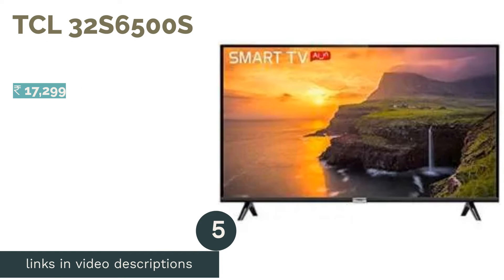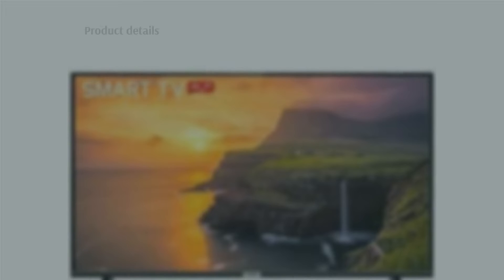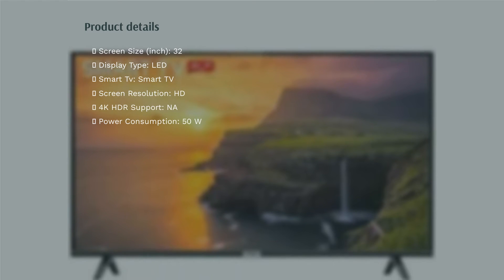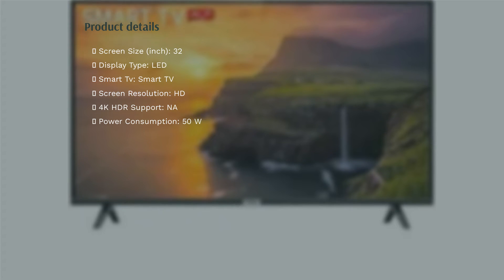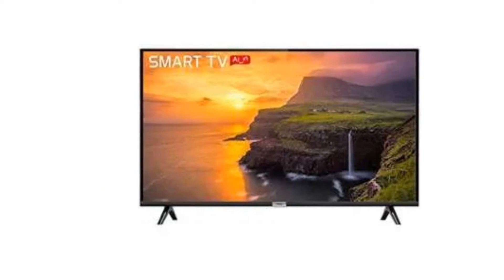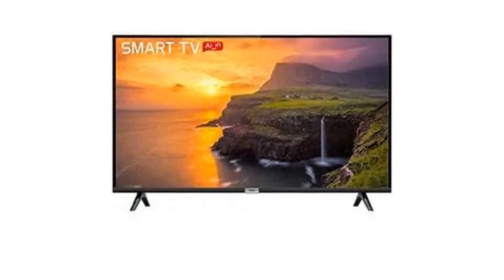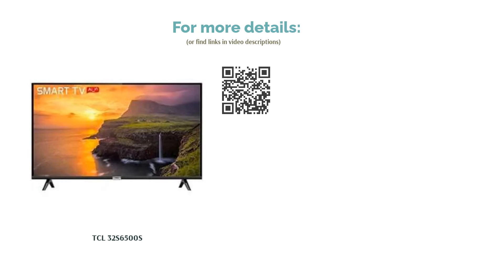The next product is the TCL 32S6500S. It has an HD Ready resolution and a refresh rate of 60Hz. The TV runs on the Android TV platform and comes with the Google Play Store. It also supports HDR, and users can download popular streaming services from the Play Store. The TV has 2 HDMI ports and 1 USB port, a sound output of 20W, and comes with a voice-enabled remote control for Google Assistant. The TV also supports Chromecast built-in.